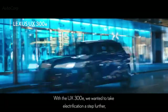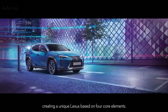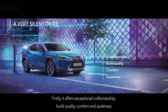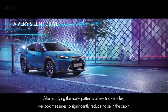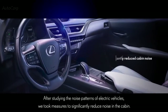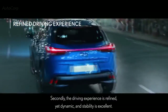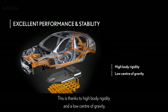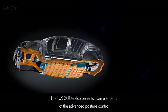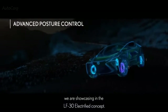With the UX 300E we wanted to take electrification a step further, creating a unique Lexus based on four core elements. Firstly, it offers exceptional craftsmanship, build quality, comfort and quietness — after studying noise patterns of electric vehicles we took measures to significantly reduce noise in the cabin. Secondly, the driving experience is refined yet dynamic, with excellent stability thanks to high body rigidity and a low center of gravity, achieved by locating the battery beneath the vehicle body. The UX 300E also benefits from elements of the advanced posture control showcased in the LF30 Electrified concept.